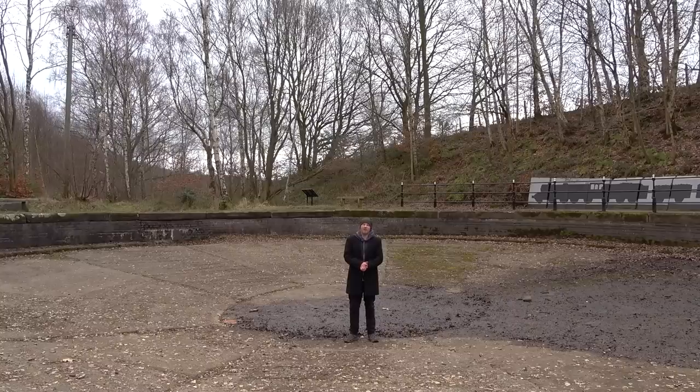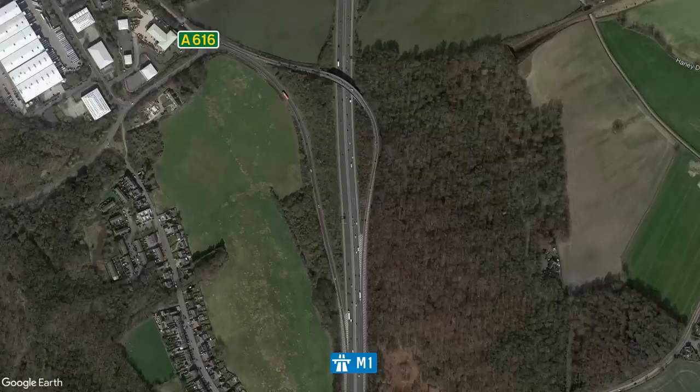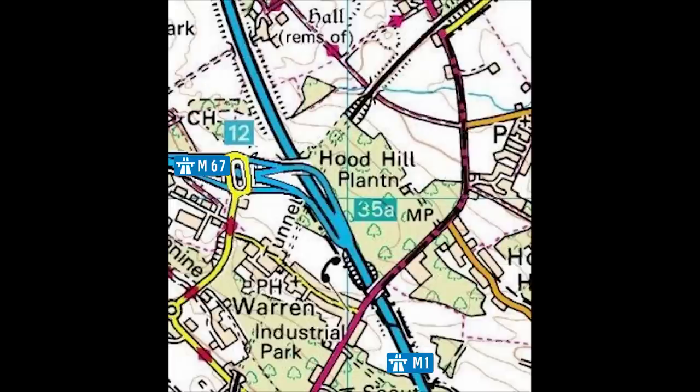And we're going to jump over to the M1 for a moment. If we take a look at Junction 35A, we can see a set of free-flowing slip roads that clearly are a bit over-engineered for the A616 that they connect to. These slip roads were actually built in preparation for a motorway connection that never came — the M67.